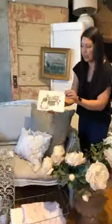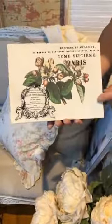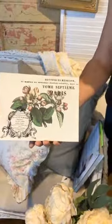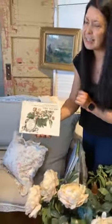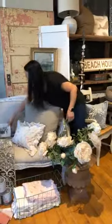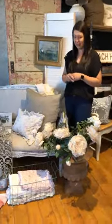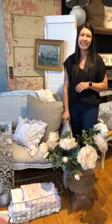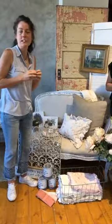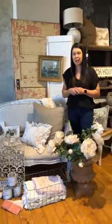Lori has been making these beautiful plaques for the store — there are Iron Orchid Design transfers on here and some chalk paint. She's done some image transfer work as well. Someone says there's no sound — let us know if you can hear us. Krista says she hears us fine, so we'll keep going.